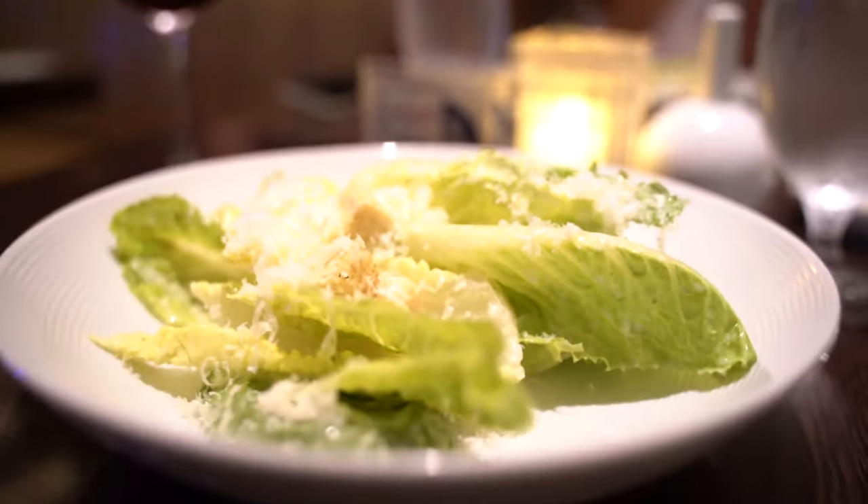We are now at the Caesar salad. Are you enjoying it so far? Yeah, this is pretty good. The sea salt bread is delicious — we actually asked for more bread. Very good.